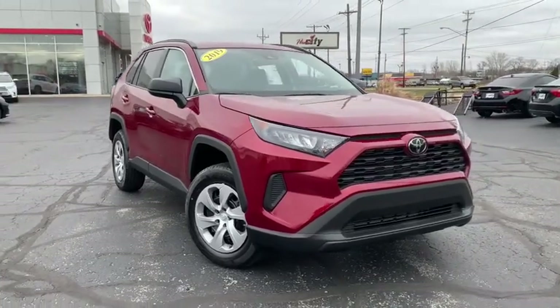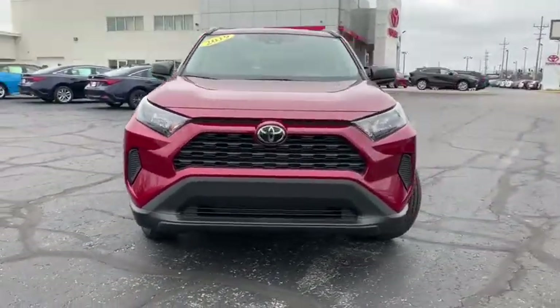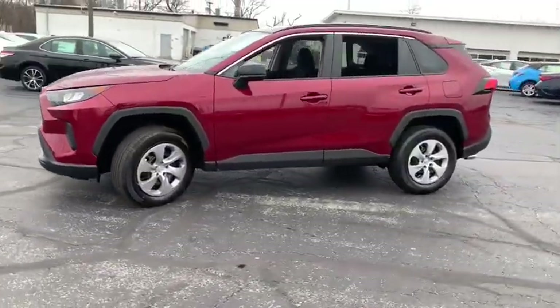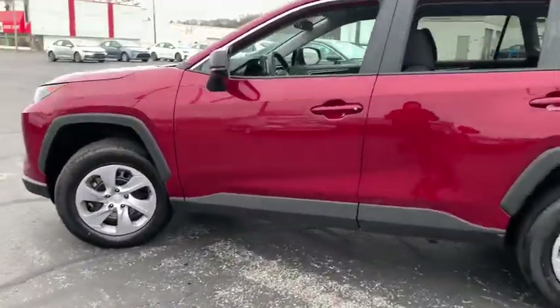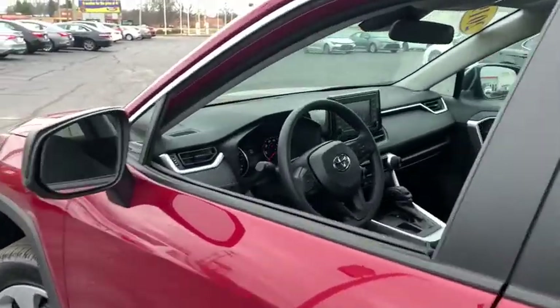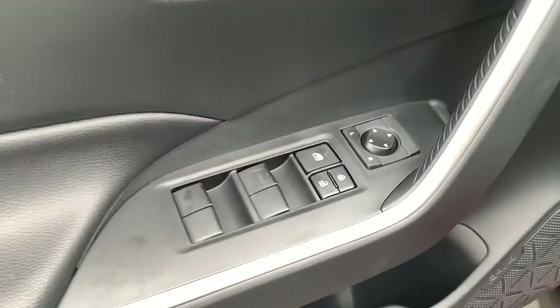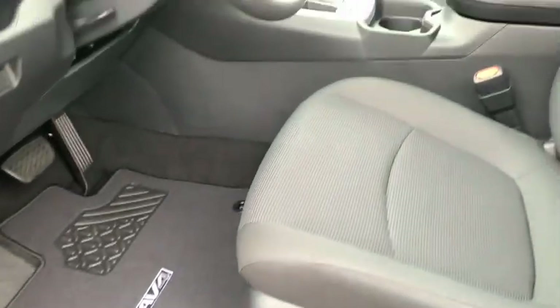Come test drive the 2019 Toyota RAV4. The RAV4 is one of the most fuel-efficient SUVs in its class. Versatile and efficient, RAV4 mixes the comfort and drivability of a sedan with the benefits of an SUV. This highly evolved, well-packaged crossover SUV lets you have it all.